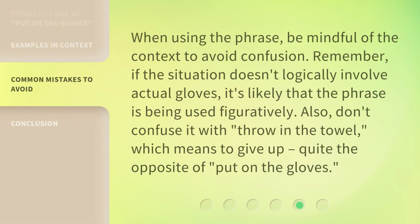When using the phrase, be mindful of the context to avoid confusion. Remember, if the situation doesn't logically involve actual gloves, it's likely that the phrase is being used figuratively. Also, don't confuse it with 'throw in the towel,' which means to give up — quite the opposite of 'put on the gloves.'